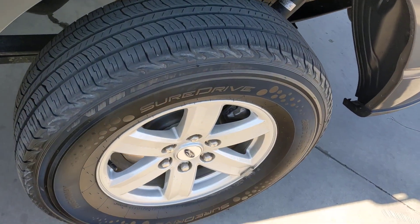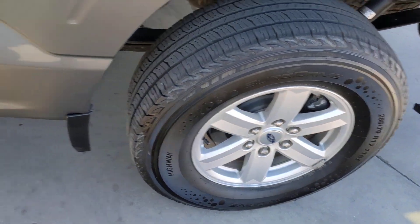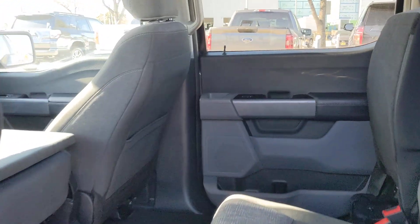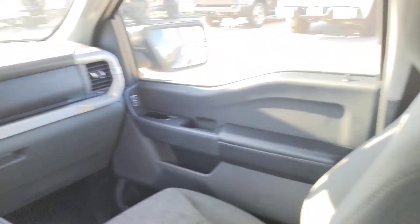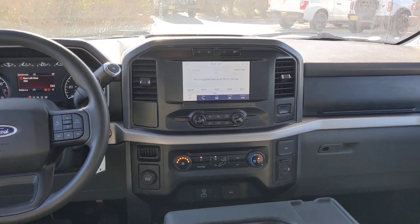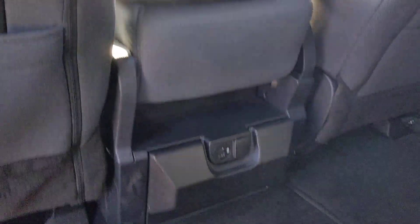The following are some of this vehicle's highlighted options: pre-collision system, eight-cylinder engine, backup camera, steering wheel audio controls, alarm, Wi-Fi hotspot, Bluetooth connection, rear-wheel drive, stability control, and intermittent wipers.